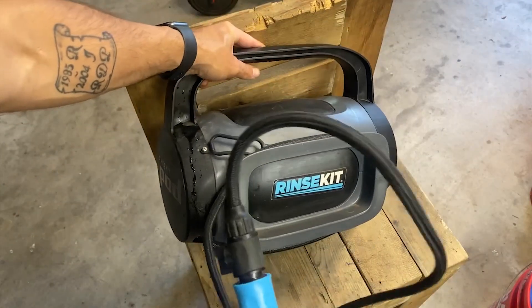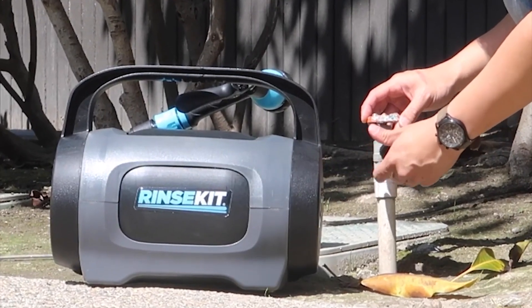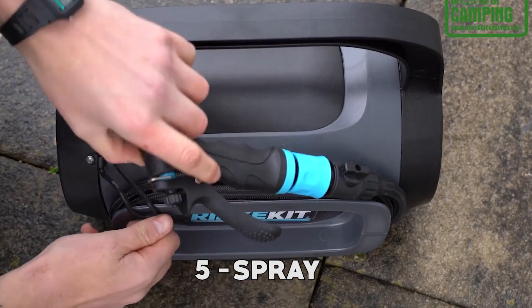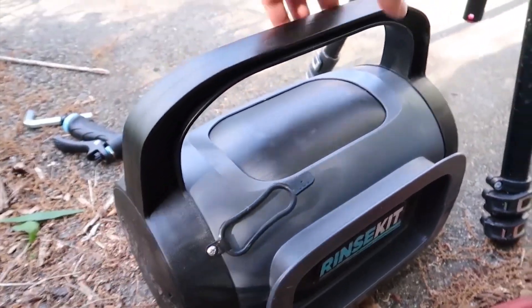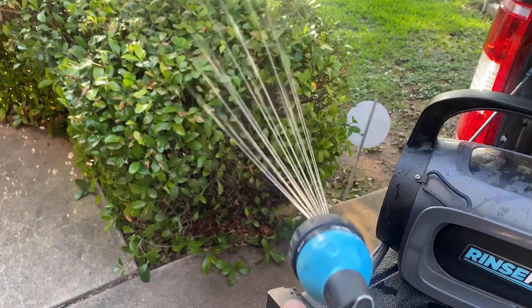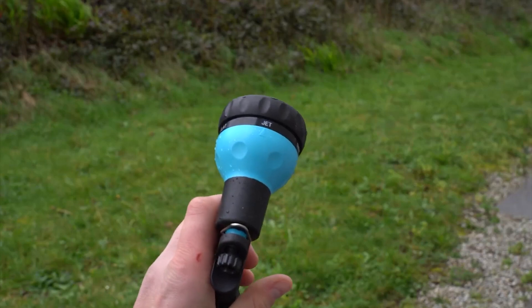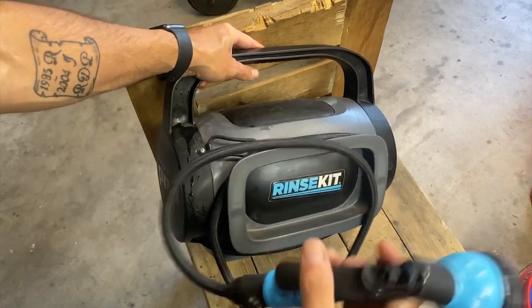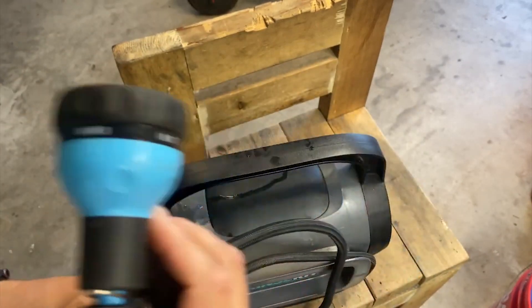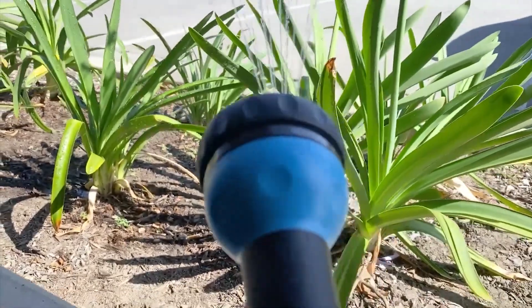Ensuring a continuous flow of water during use, the Rinse Kit Pod weighs only 19 pounds when full, which makes it easy to carry and transport. Another benefit is its versatile 5 spray-setting nozzle, catering to all your spraying needs — whether you require a gentle shower or a focused stream, this adjustable nozzle provides the versatility you need for efficient cleaning. It fits perfectly in your car trunk, kayak, or camping gear, ensuring you have access to a convenient cleaning solution for any outdoor adventure. It also works for washing pets, cleaning sporting equipment, or even watering plants.